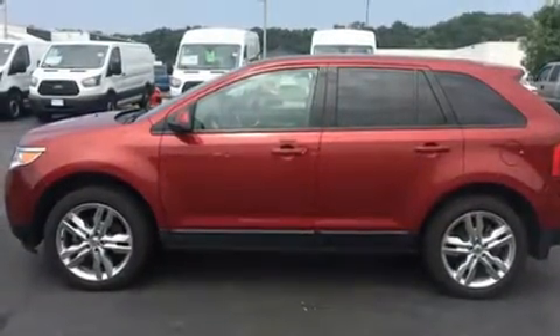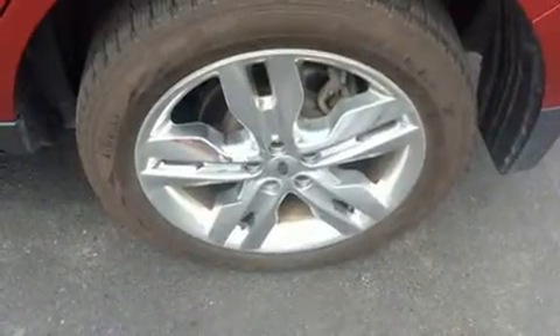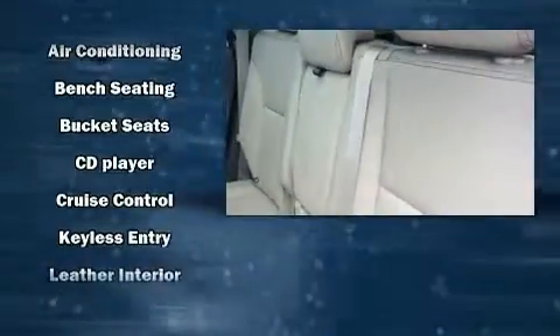A wealth of standard features means that you no longer have to sacrifice, such as remote keyless entry, front and rear reading lights, fully automatic headlights, power door mirrors and heated door mirrors, and much more.